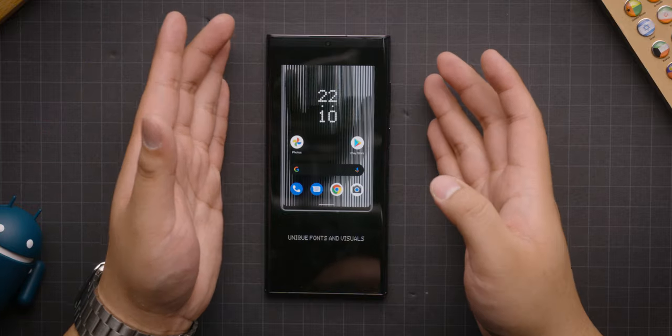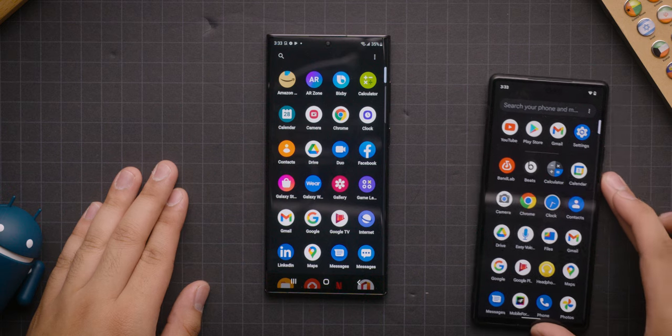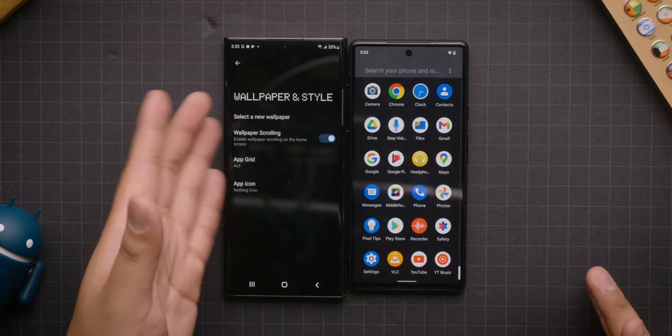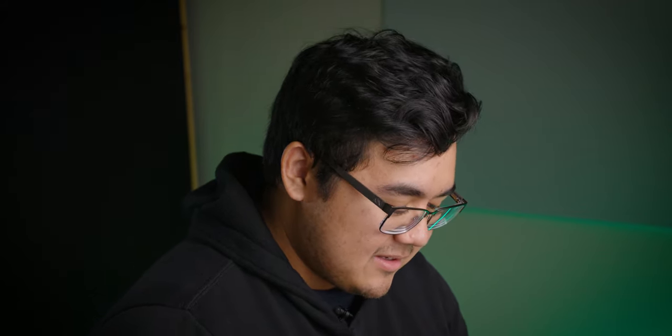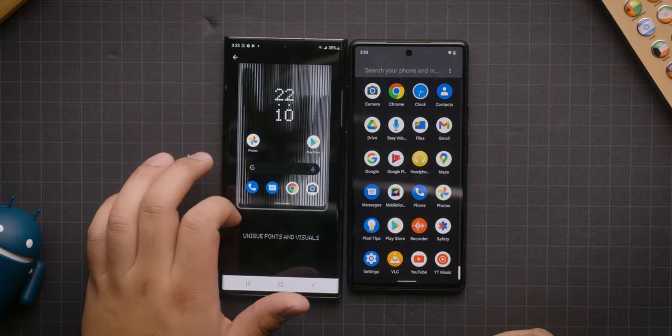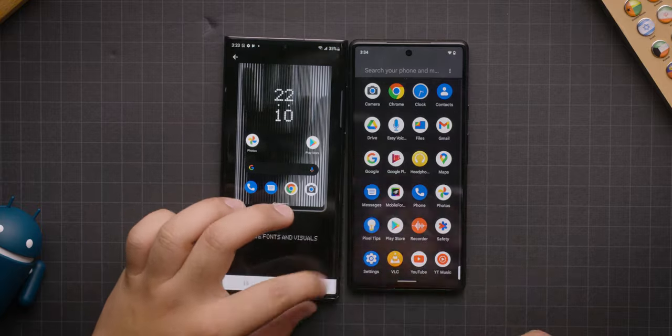What else does the thing say? Unique fonts and visuals. I'll give them credit for the fonts, for the system menu and stuff like wallpaper and style — it's not very unique. And that's it. That's it.